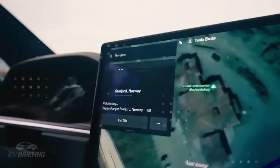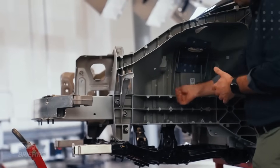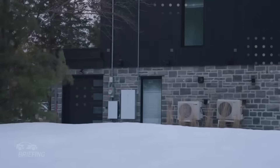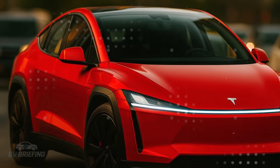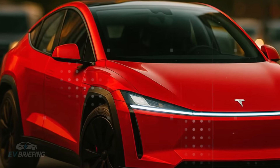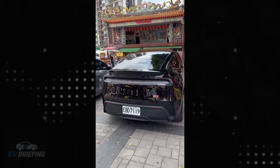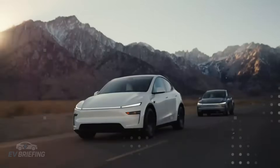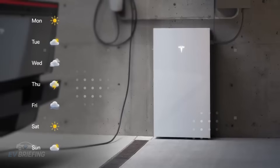It is from this structure, fused in seconds, that the Model 2 begins to take its final form. And that's where one of the most underestimated, yet crucial steps comes in: lightness and structural efficiency. It's no exaggeration to say that the entire concept behind this car revolves around a single objective — to do more with less. Less weight, fewer parts, less fuel consumption, but with more performance, more range, and more durability.